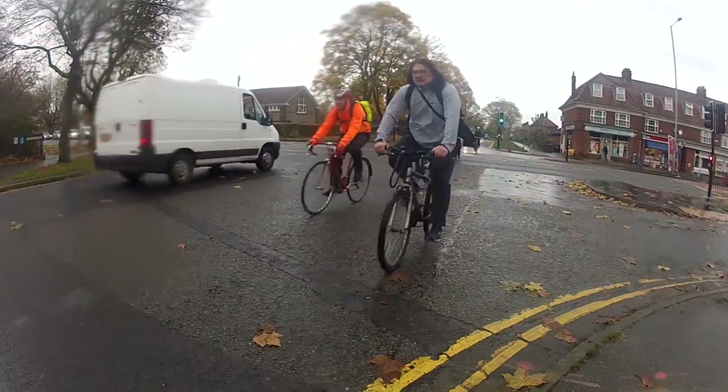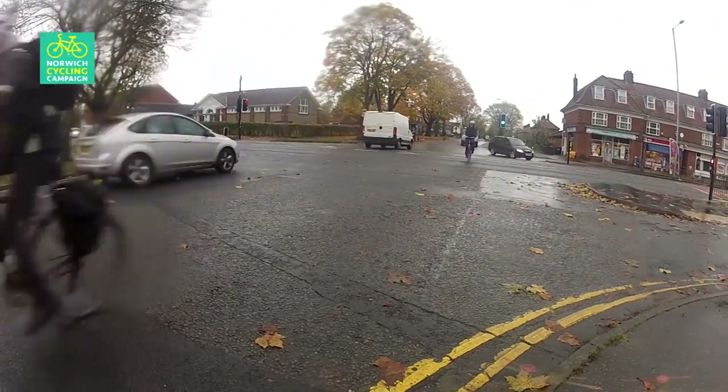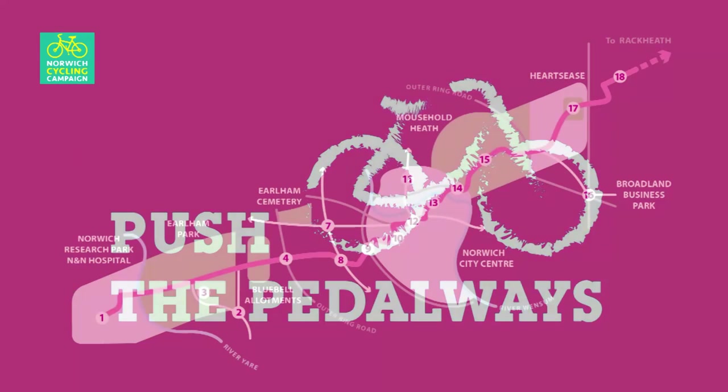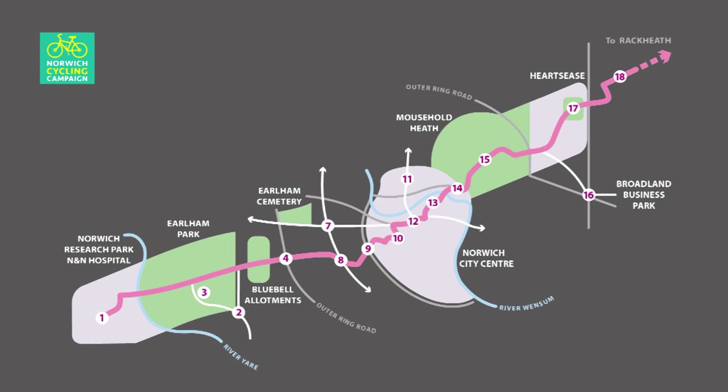In 2013, Norwich City Council successfully applied for a Cycle City Ambition Grant from the government to improve cycling infrastructure. In Norwich, the cycle routes — otherwise known as pedalways — are assigned colours. The Pink Pedalway, which runs from Hartseys in the east through the city to the hospital in the west, was the first project under the grant.